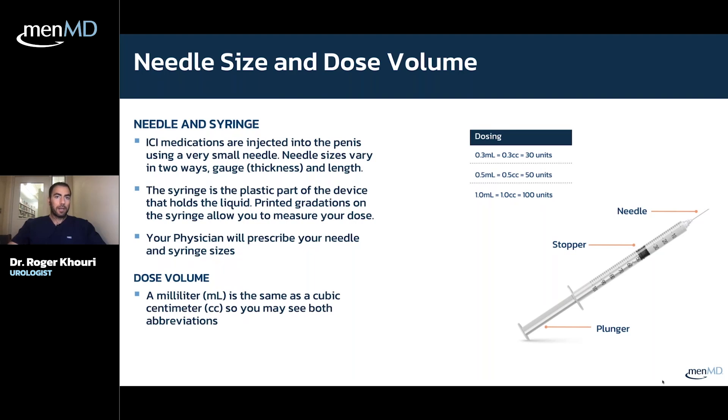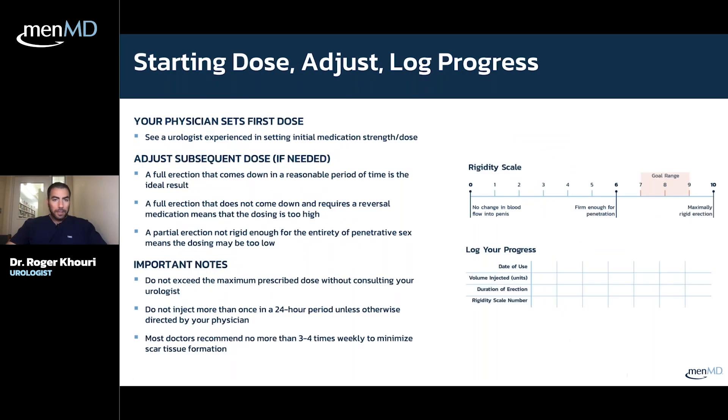The syringe and needle will be part of the prescription from the doctor, so they have to come in together. MenMD gives you what the doctor ordered. The dose volume is simply how much fluid you're getting, and depending on the concentration and volume, that's how much of the drug you receive.